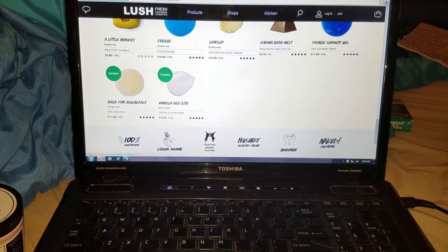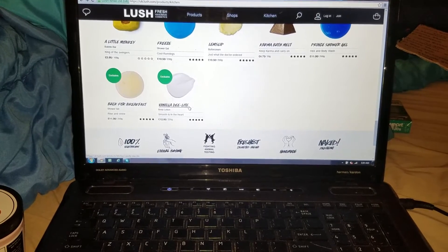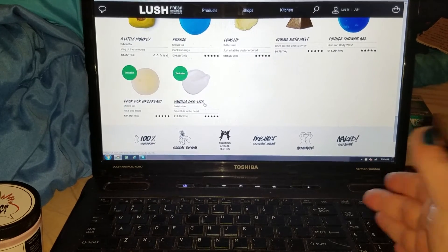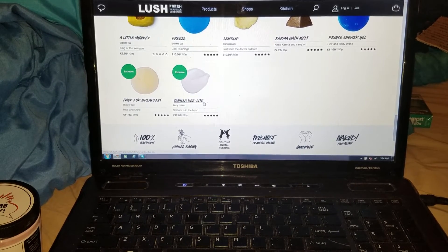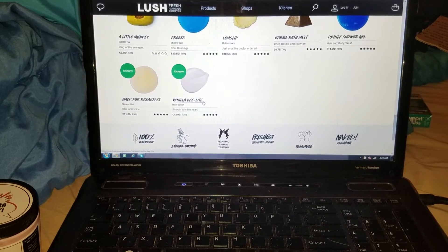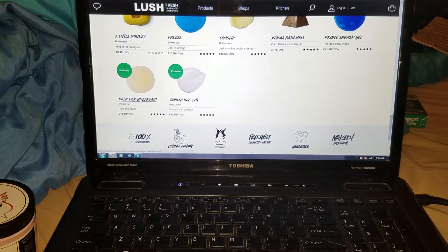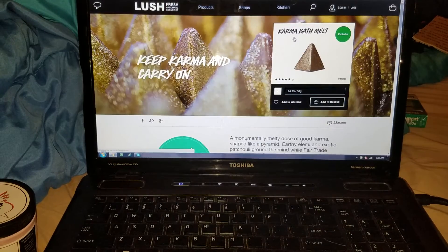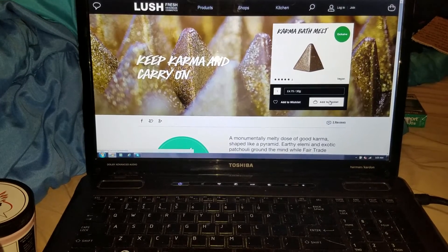Vanilla Delight body lotion is not always available and it's a really nice scent for those who love vanilla. So what you would do is jump on the kitchen when it's coming out and purchase it — it's not an everyday item. If you've smelled it previously or love vanilla, when you see it in the kitchen you grab it. To purchase from the kitchen it's very simple — you see an item, like Karma bath melts, add the quantity of how many you want, and add it to your basket.